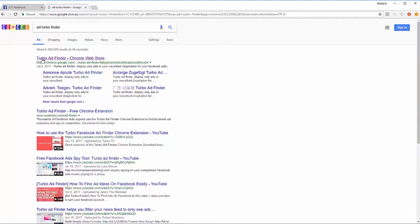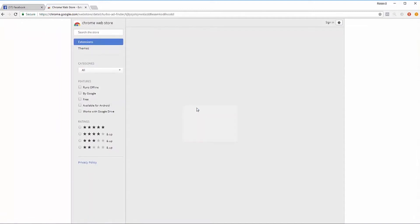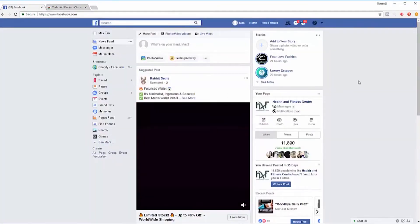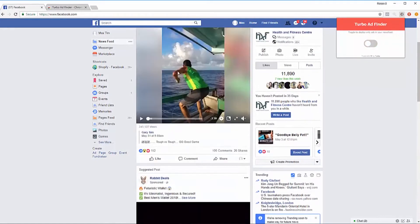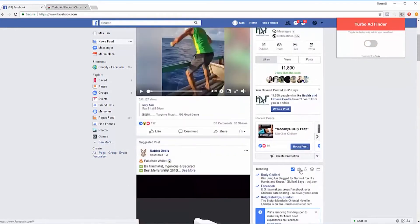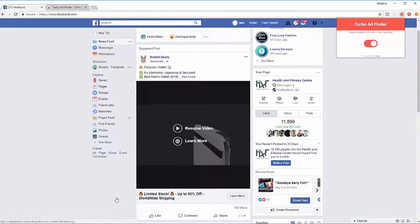What you want to do is install Turbo Ad Finder on the Chrome Web Store. This basically allows you to show only Facebook ads. When it's off, you see normal posts and sponsored ads, but when you turn it on, you'll only be seeing ads.